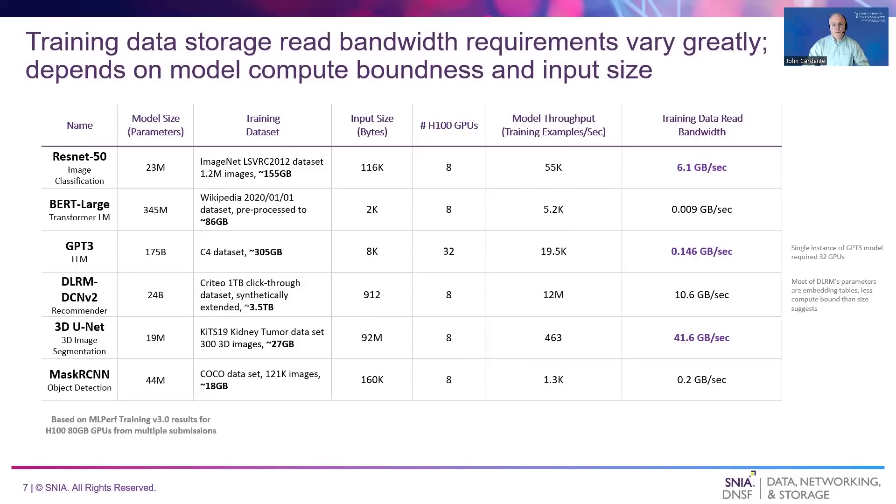The estimated storage read bandwidths vary widely across the different models. For example, GPT-3 only needs around 150 megabytes per second to keep 32 H100 GPUs busy. This is due to GPT-3 being extremely compute bound and its tokenized text training examples being relatively small at 8 kilobytes each. Conversely, eight H100 GPUs training 3D U-Net can require over 40 gigabytes per second to stay highly utilized. In this case, 3D U-Net is much less compute bound and its training example images are very large, about 92 megabytes each, hence the higher read bandwidth needed to keep up with the GPUs.